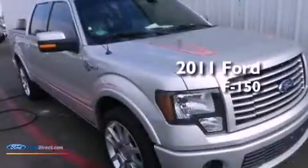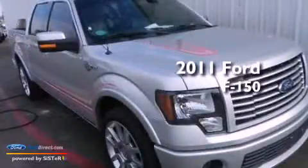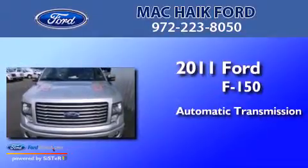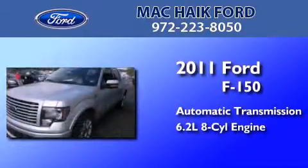This is a 2011 Ford F-150. This truck has an automatic transmission and a 6.2 liter V8.